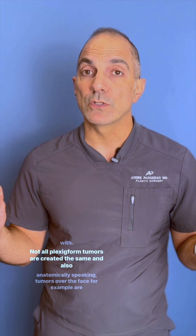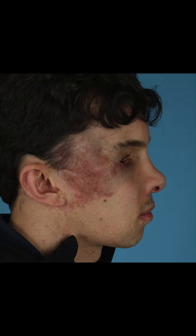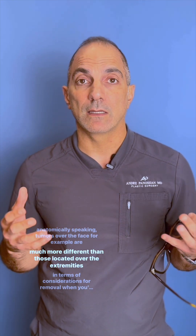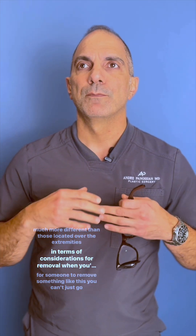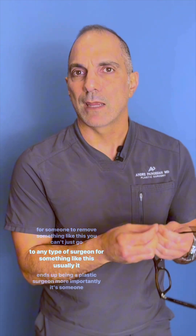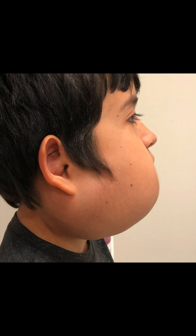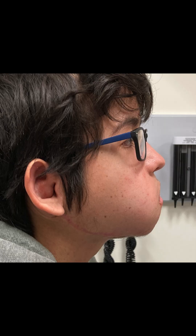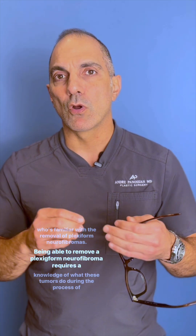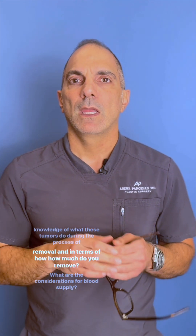Not all plexiform tumors are created the same, and anatomically speaking, tumors located over the face, for example, are much more different than those located over the extremities in terms of considerations for removal. When you're looking for someone to remove something like this, you can't just go to any type of surgeon. Usually it ends up being a plastic surgeon — more importantly, someone who's familiar with the removal of plexiform neurofibromas.